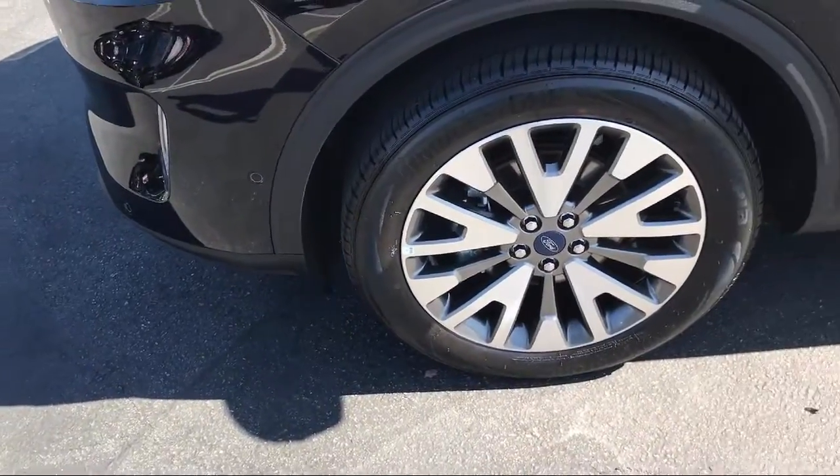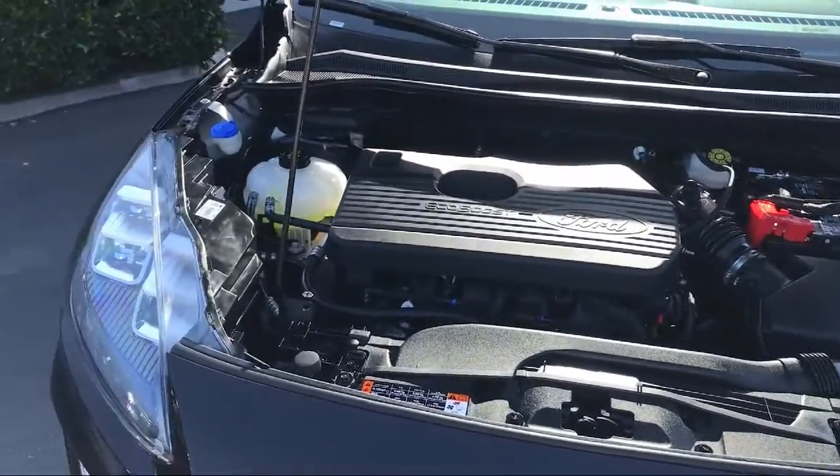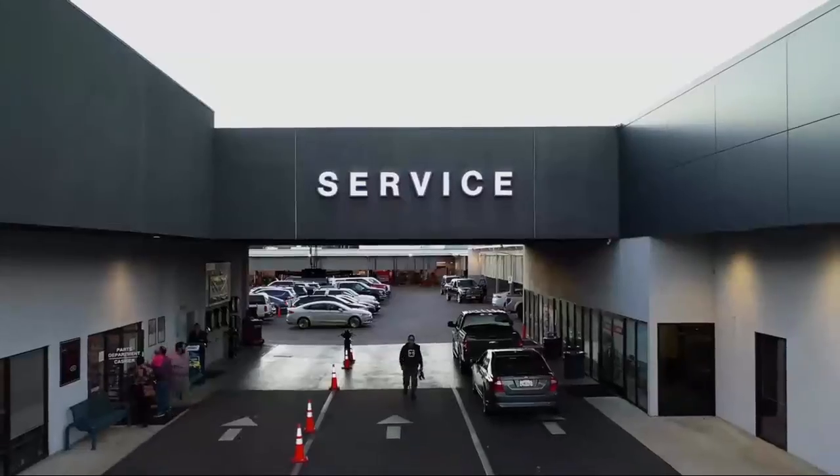It also features Electronic Stability Control, Heated Front Seats, Wireless Charging Pad, Rear View Camera, Tire Pressure Monitoring System, and has less than 10,000 miles on the odometer.